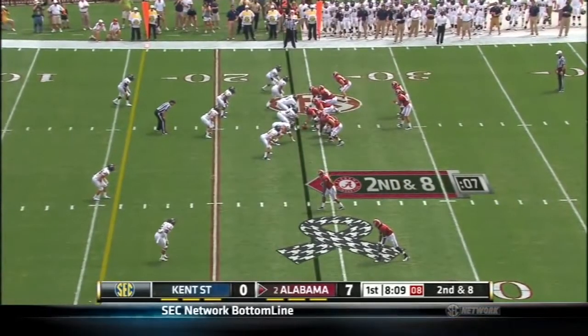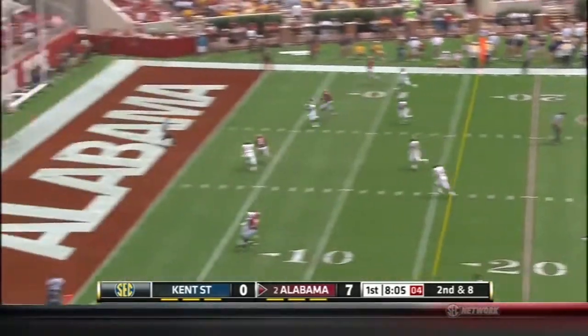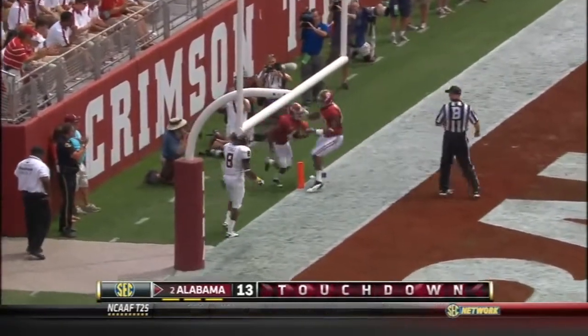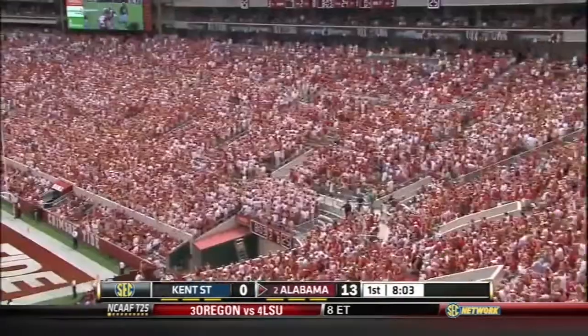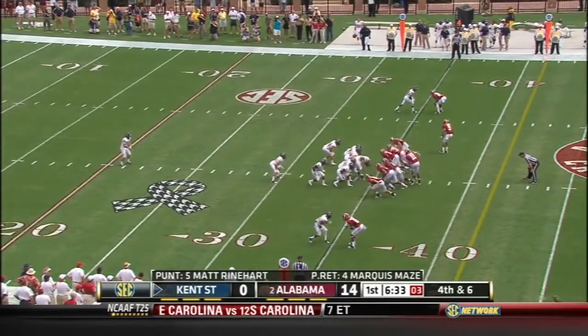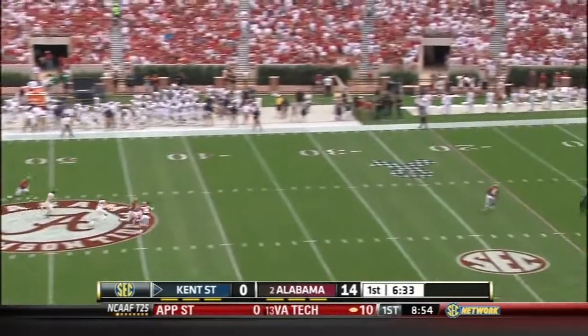On second down and eight, McCarron over the middle looking for Mays — touchdown Alabama, 24 yards. What a throw from McCarron, right in stride. First three Kentucky drives: nine plays, six yards out, and three punts.